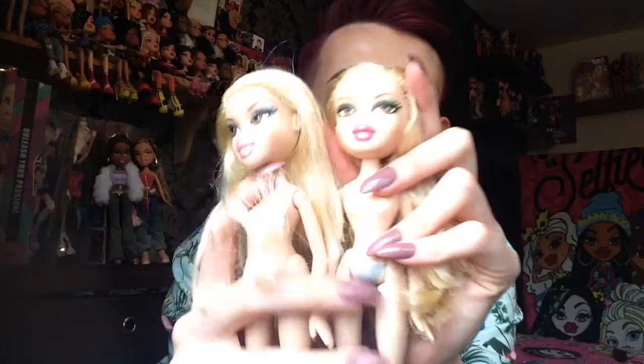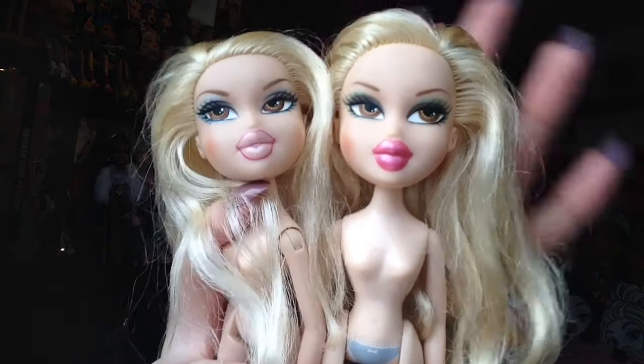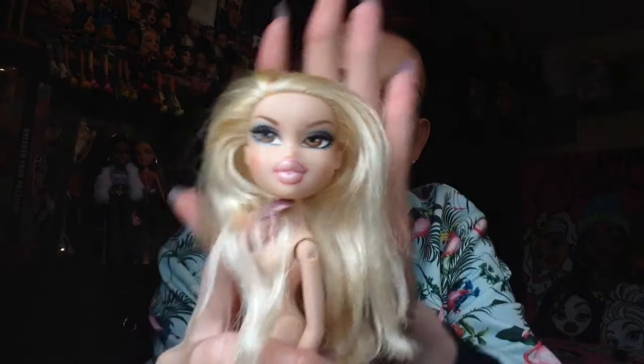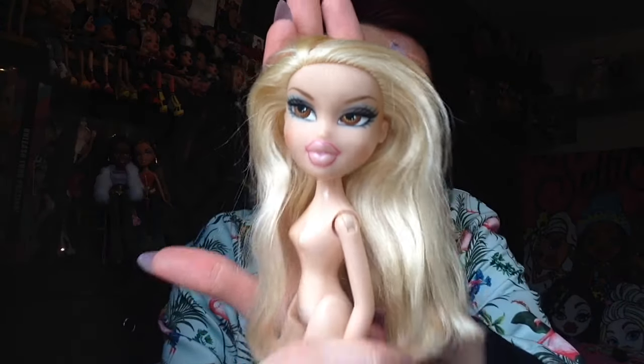The next doll I cannot believe I have in my collection — I'm still in shock. It is the Bratz Twins, Krista. I already have Leela and this is both of them up close. Krista is the one I got most recently. I have already shown you guys Leela in two other hauls. Anyway, I saw her and she was about £6 to £7.